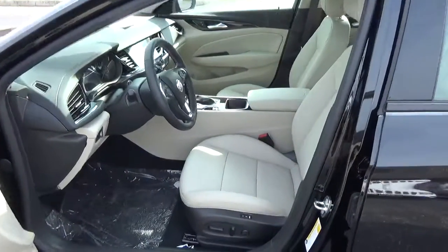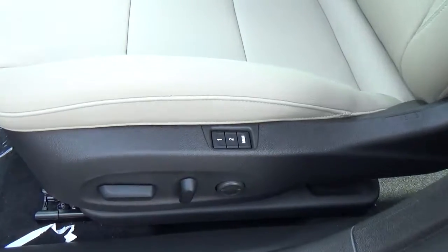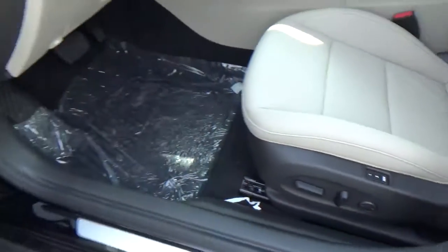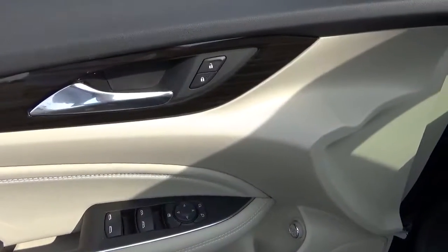Leather seats, power driver seat, driver seat memory, power windows, door locks, and mirrors.